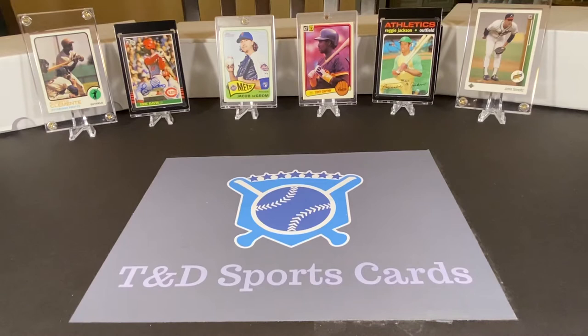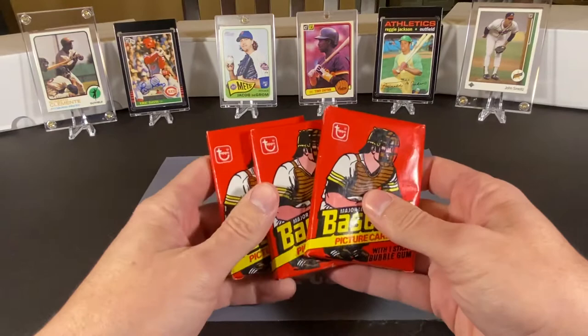Hello everybody, David here with T&D Sports Cards. I would like to welcome you to our newest video. In today's episode, we are going to open some packs of 1978 Topps baseball.